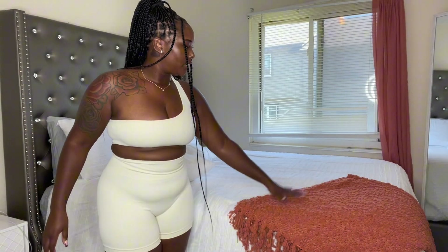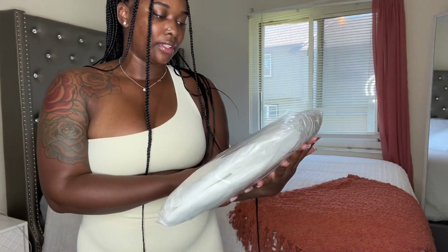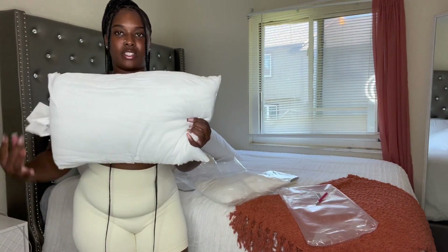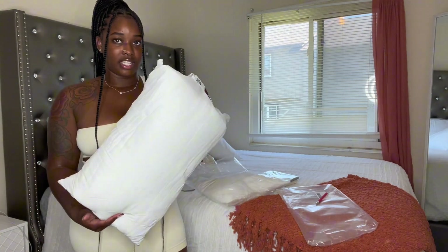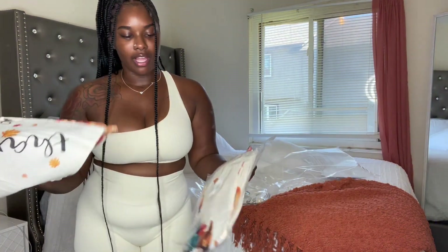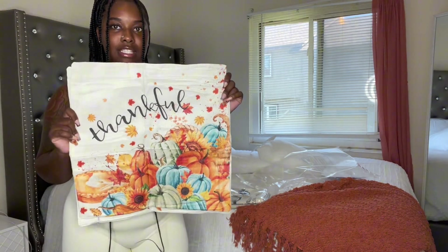I'm about to show you all the throw pillows that I got from Amazon. These are two pillow inserts that I bought — they're 12 by 20 inches. I'm going to take them out of the pack so they can breathe. These are very soft but it doesn't feel like they have a lot of cushion in them. Amazon really did wrong charging what they did for these little things — they have barely any cushion in them. This first pack of pillow covers is definitely giving porch pillows or couch pillows, so I think I'm going to have to send these back.